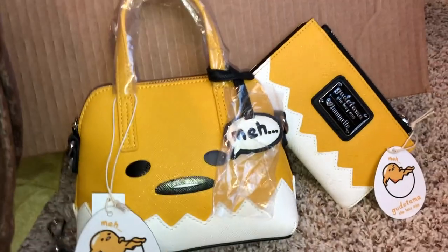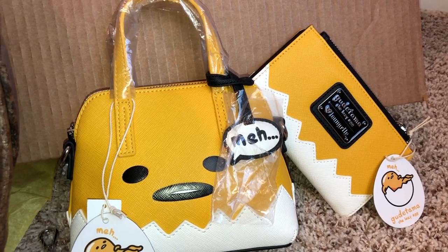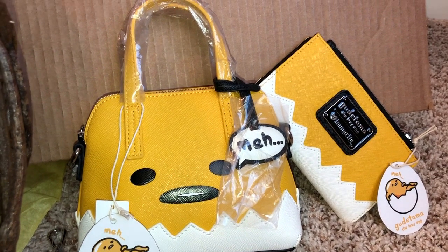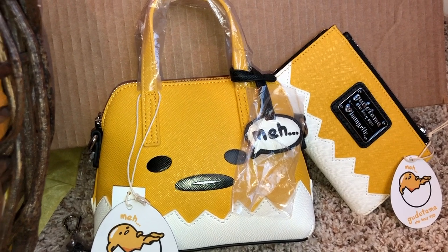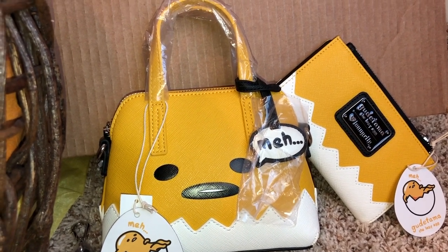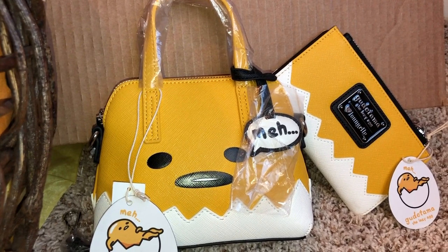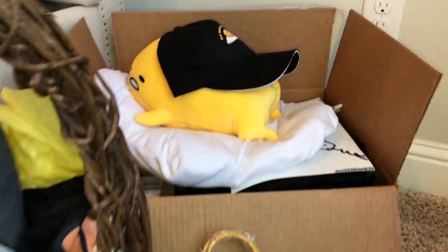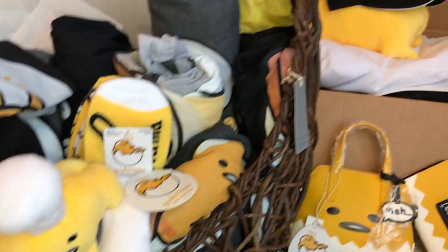It has this little wallet, a little purse, crossbody bag. This is my first bag, but I do have another one I'm going to be doing a video on. I did an unboxing of this one, so make sure you guys check that out. I'm going to do an unboxing of the mini editorial Gudetama Loungefly backpack and also the matching wallets. Make sure you keep an eye out for that one.